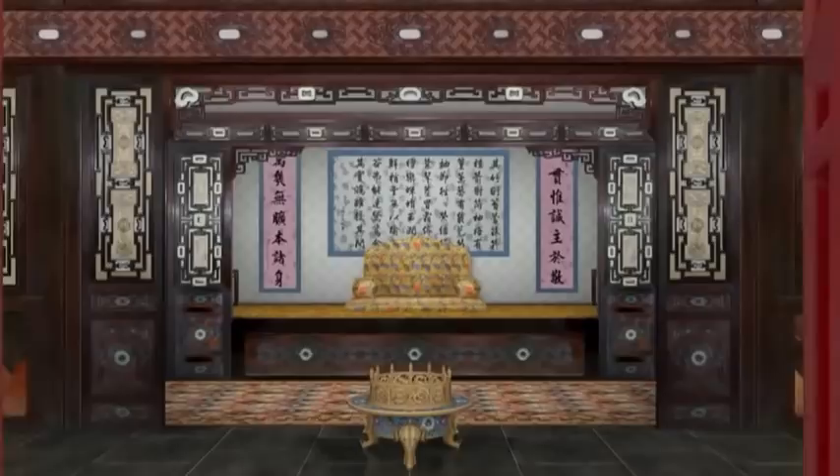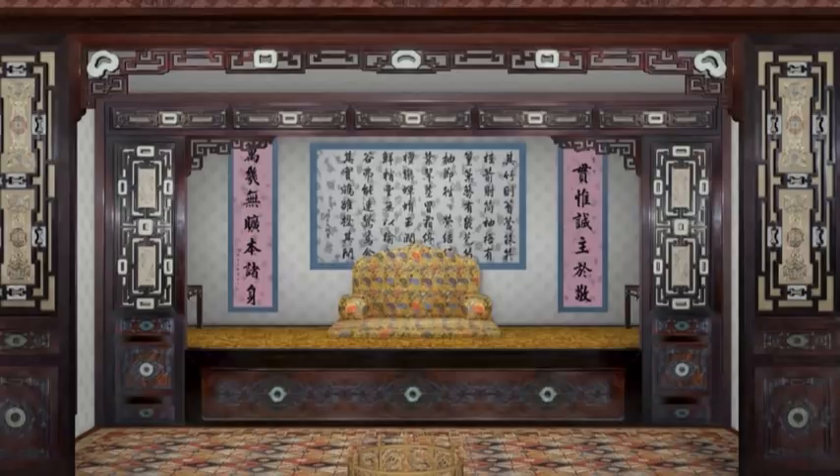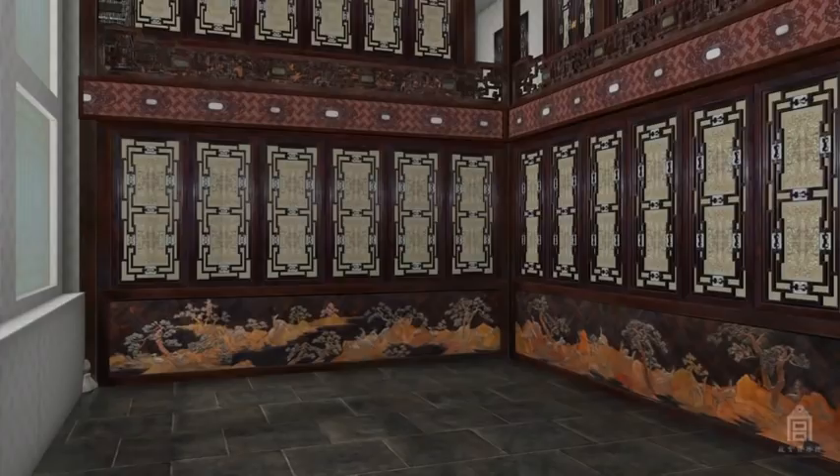Through the eastern doors, the Emperor entered a two-story reception hall lined with partitions. A formal seating platform is framed by the partitions on the lower level. Unrestricted by finances, the Emperor commissioned China's finest artisans to use the most precious materials available in its construction.